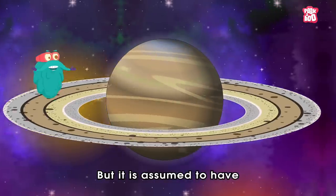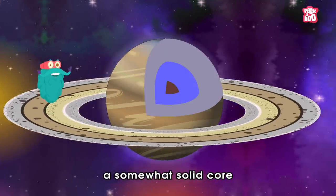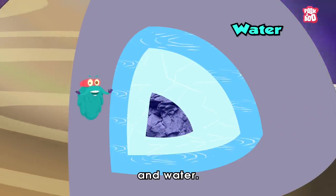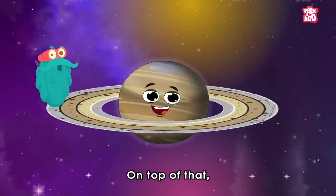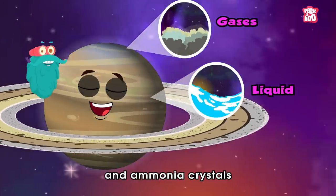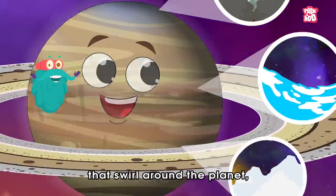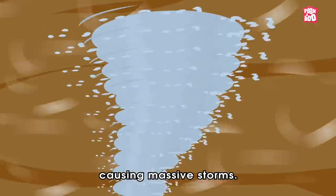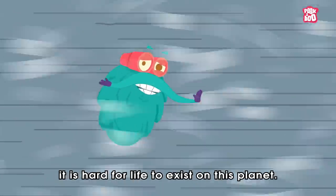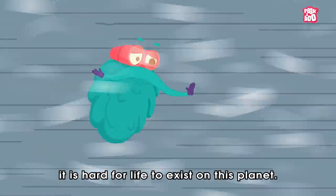But it is assumed to have a somewhat solid core made of rocky material, ice and water. On top of that, the planet is full of gaseous, liquid and ammonia crystals that swirl around the planet, causing massive storms. Because of this, it is hard for life to exist on this planet.